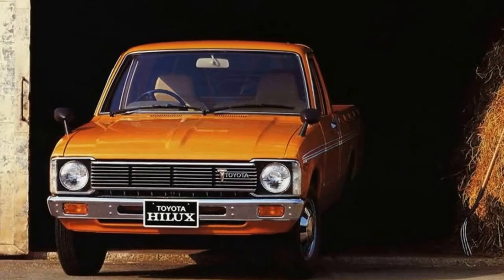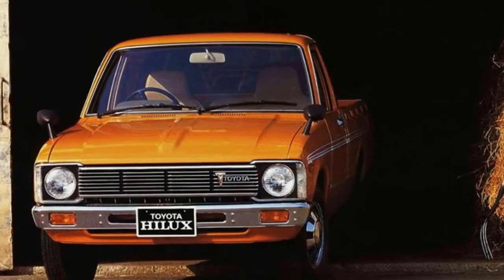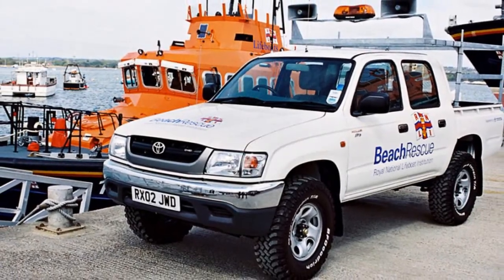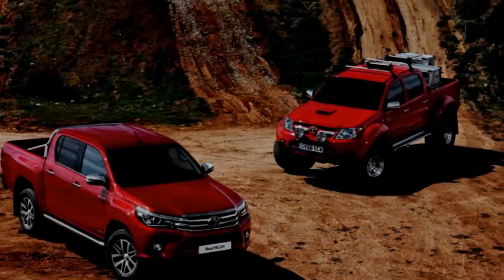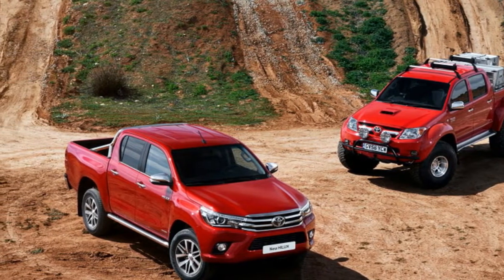In late 1997, the Hilux moved into its sixth generation, which was the last one available in Japan. When production terminated in 2005, that was the end for the Japanese Hilux until recently. The 2004-introduced seventh-generation truck was still designed in Japan, but built in South America, South Africa, and South Asia.